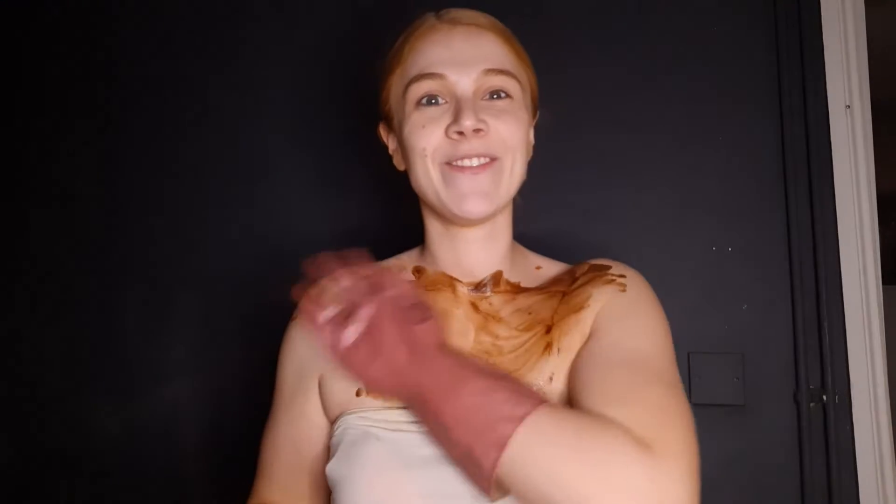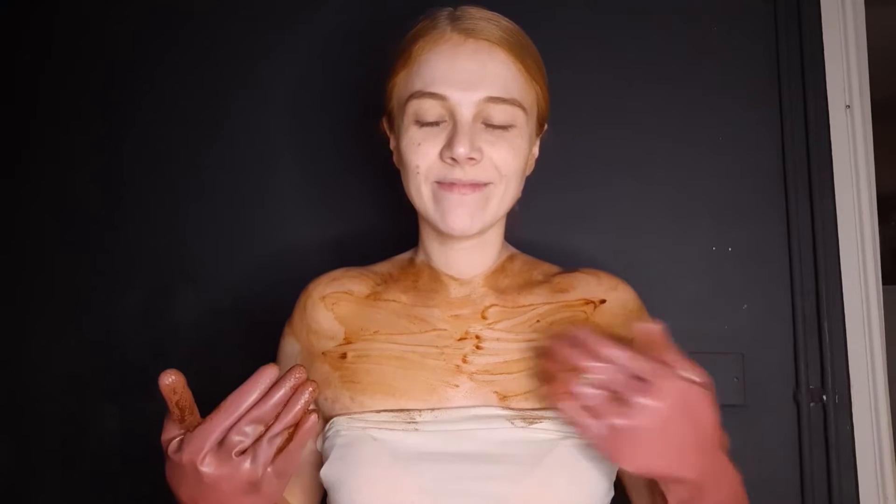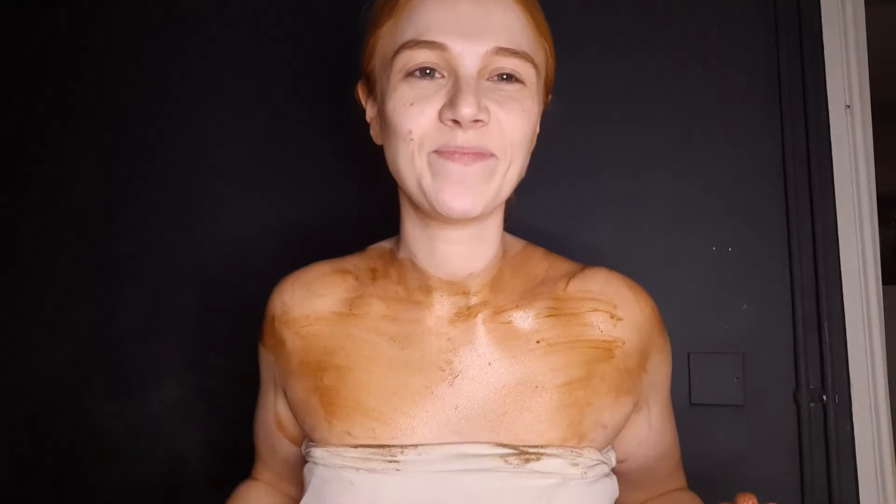Wow, that is a very red undertone for definite. The smell — it says tropical scent but I wouldn't call it that. It's more like a soapy scent, maybe it's tropical but it's an overpowering soapy scent. But yeah, I'm loving it because if you watch my channel you know I like a red-based tan. This is very red — it's going on really nicely, a really nice consistency.